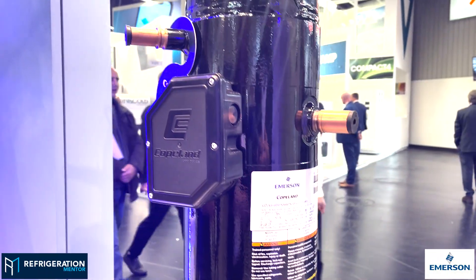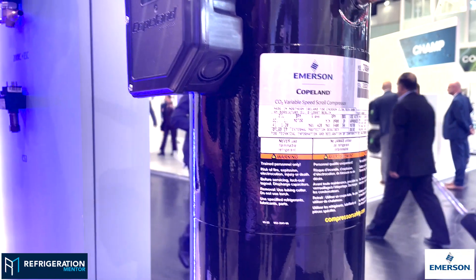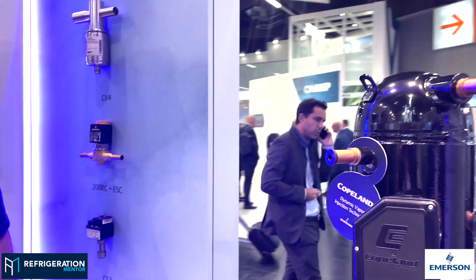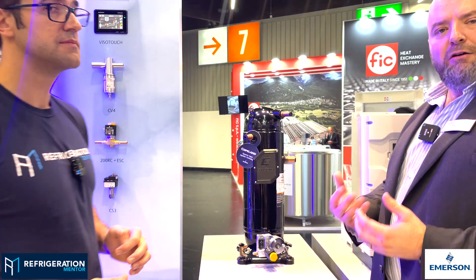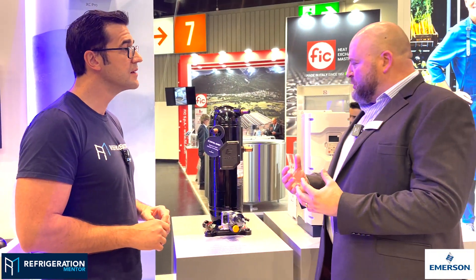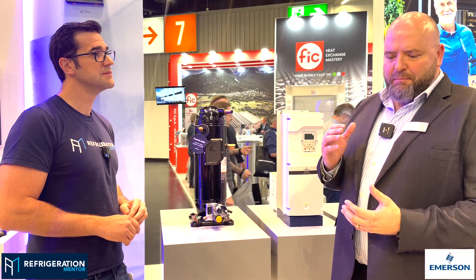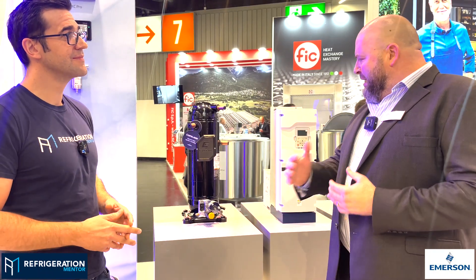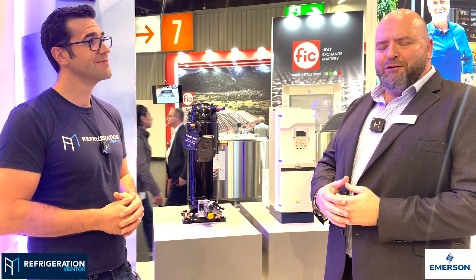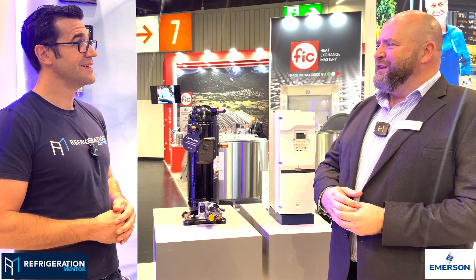Really excited about this product. In our opinion, what Emerson really got right is the use of the vapor injection technology, which basically eliminates your need for parallel compression on a small system. It improves efficiency and reduces cost for the end users. Really excited about this product. Hoping for it to be available to the industry quite soon, but definitely a game changer for the industry.